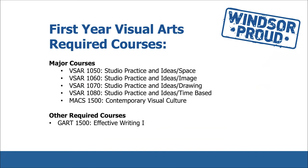In your first year, you will take VSAR 1050 Studio Practice and Ideas Space, VSAR 1060 Studio Practice and Ideas Image, VSAR 1070 Studio Practice and Ideas Drawing, VSAR 1080 Studio Practice and Ideas Time Based, and MAX 1500 Contemporary Visual Culture. GART 1500 Effective Writing 1 is also a required course.